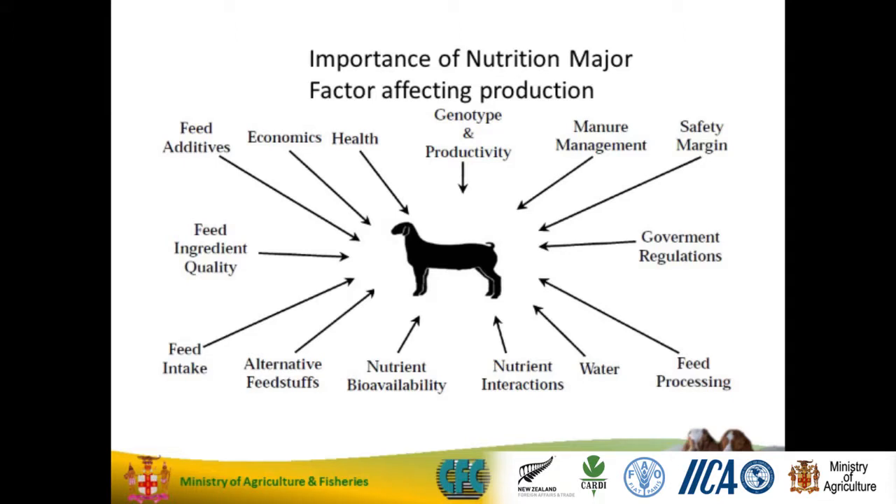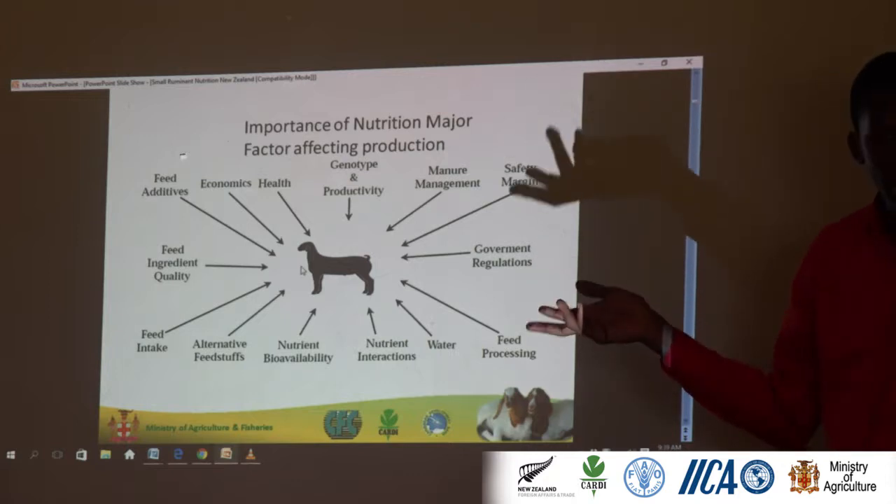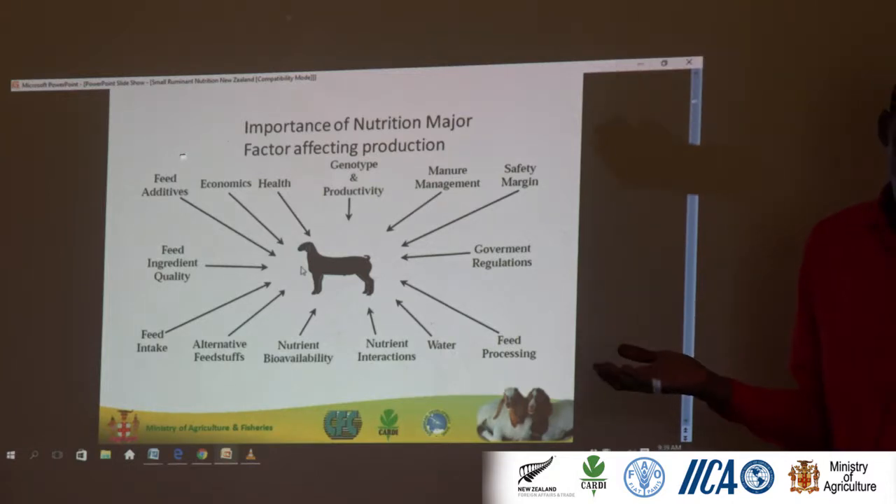These are the major factors affecting small ruminant production. About 50 to 60% of the factors affecting small ruminant production are nutrition-based. We're talking about feed additives, feed ingredient quality, feed intake, and alternative feed stuff. Nutrition is one of the most critical components in small ruminant production — it's probably 50 to 60% of your cost. So clearly it's that important.